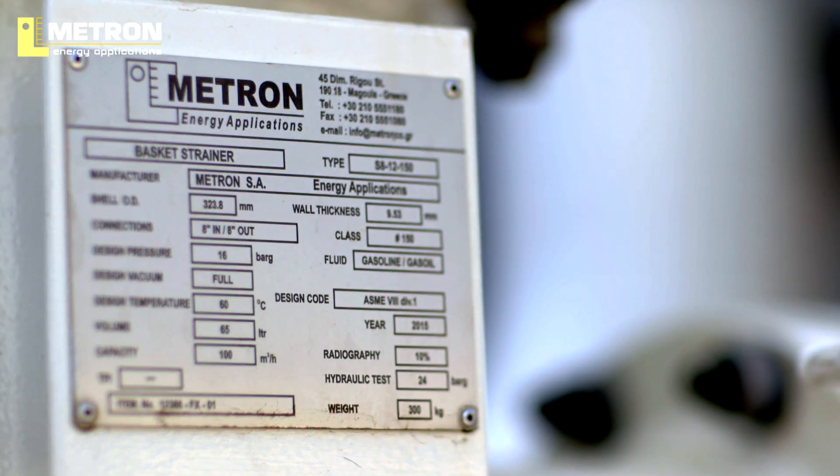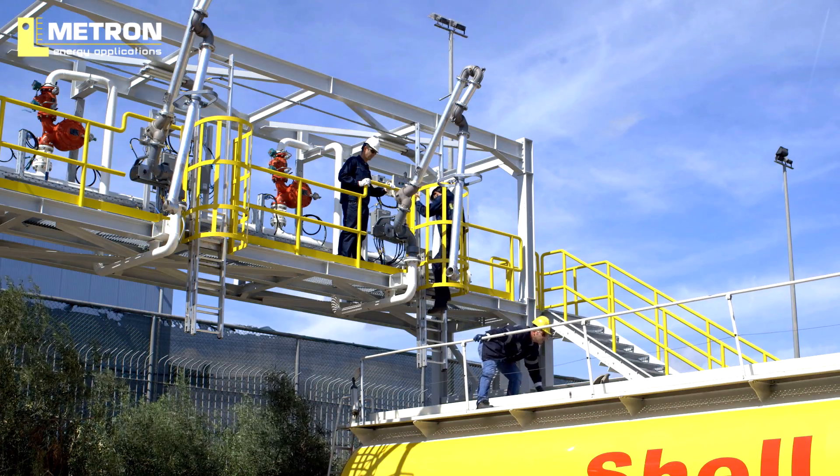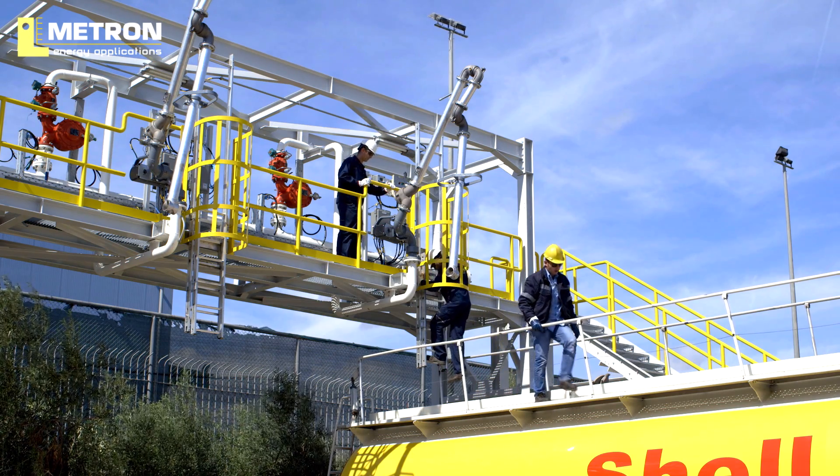During loading operation, the unit is installed at the jetty close to the ship. Hoses are used to connect them, and the product flow is controlled by the ship pumps.